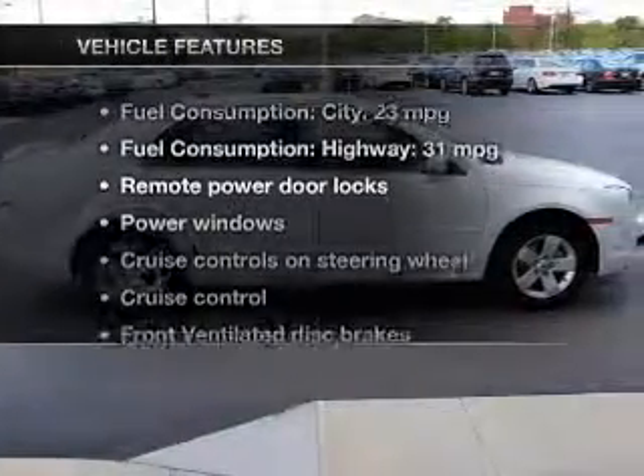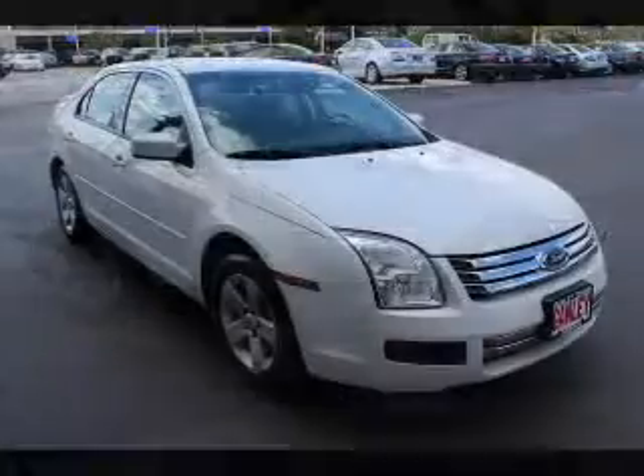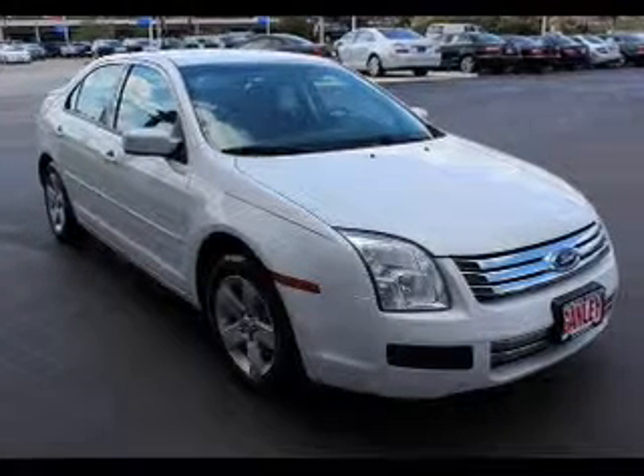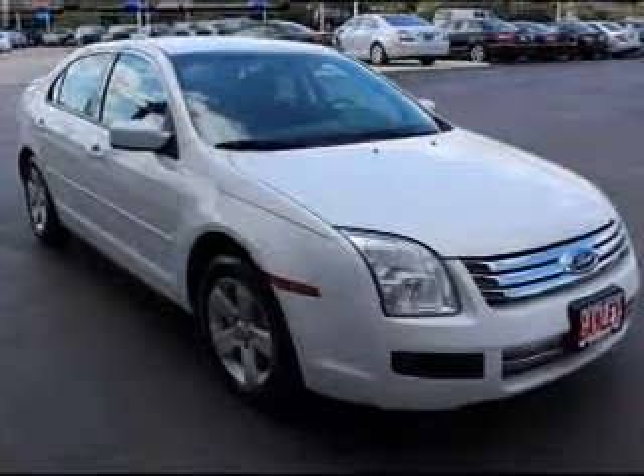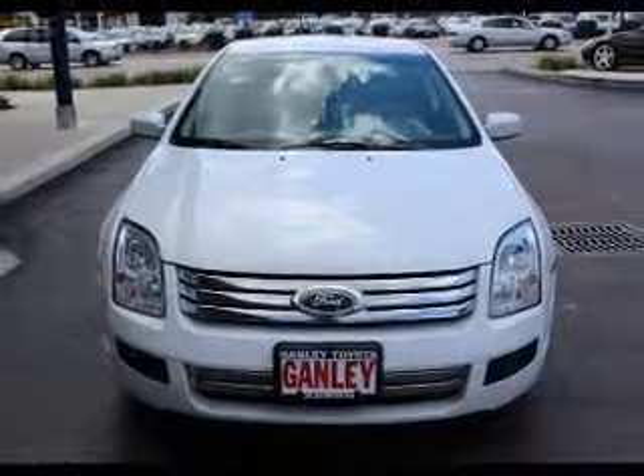And with these notable features, you won't want to miss out on the opportunity to own this amazing ride. Power door locks, power windows, cruise control, an AM-FM stereo with multi-disc CD changer, power mirrors, an alarm system, and power steering.